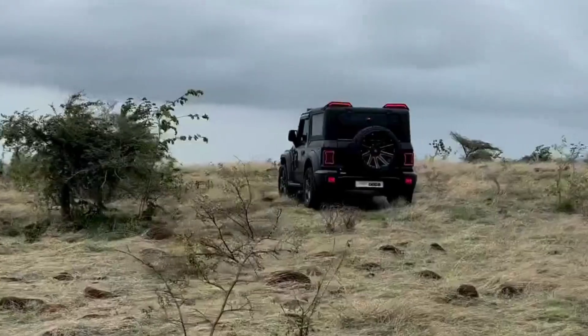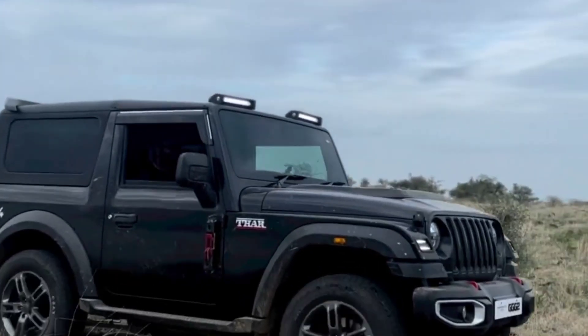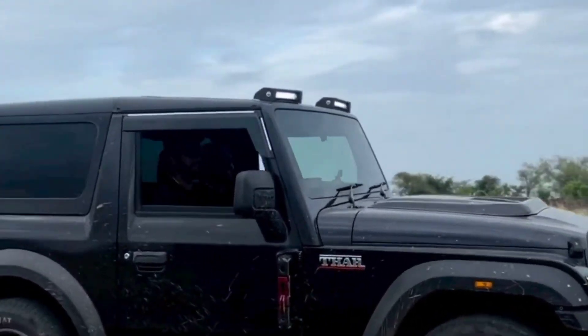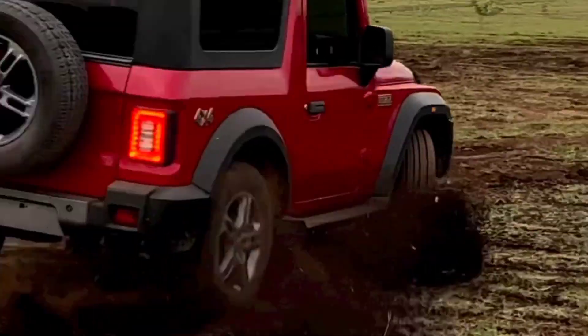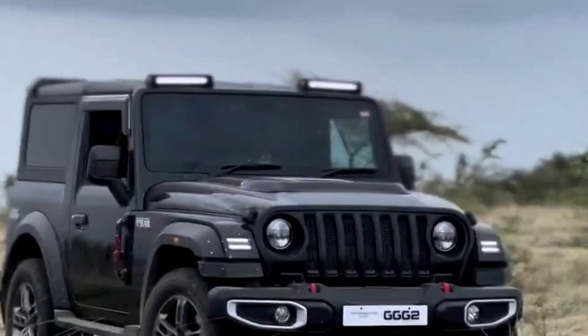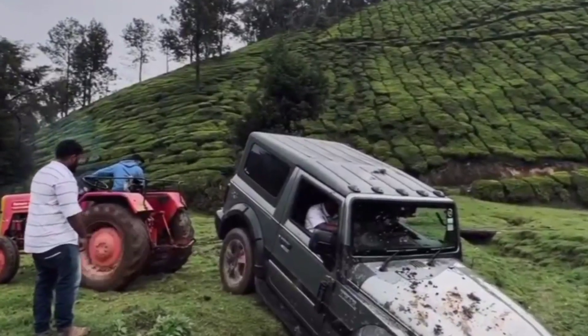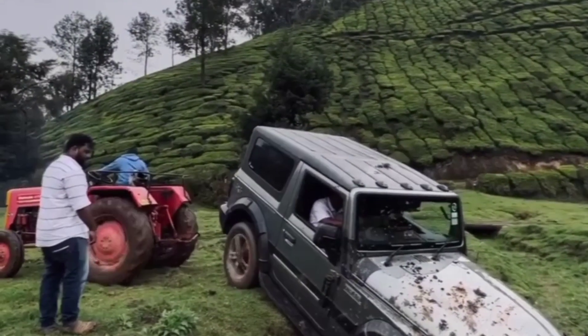The Mahindra Thar is an iconic off-road SUV manufactured by Mahindra & Mahindra, an Indian automotive company. As of my last update in September 2021, the Mahindra Thar is a popular vehicle known for its rugged design, excellent off-road capabilities, and open-top variant. Here are some key features and information about the Mahindra Thar.